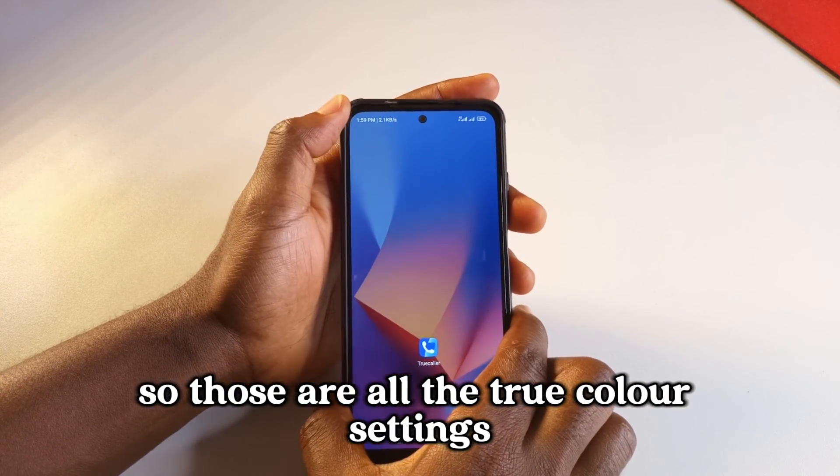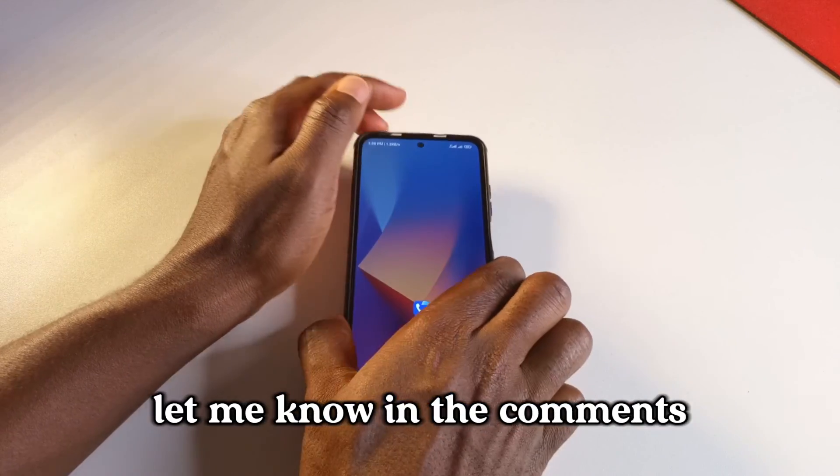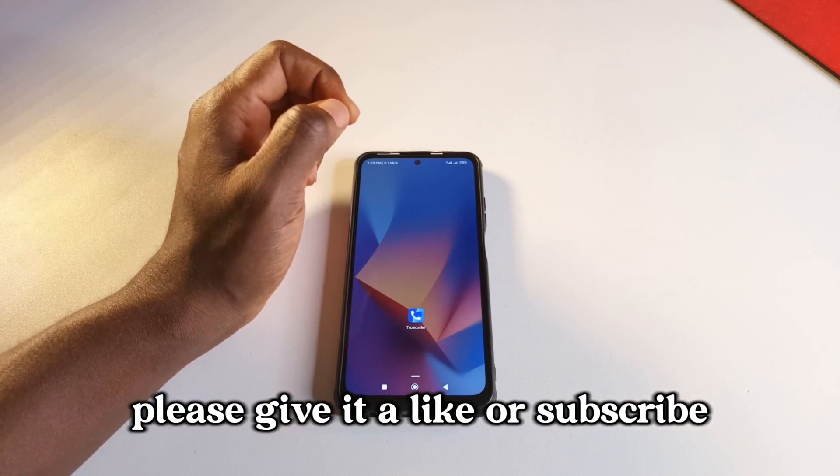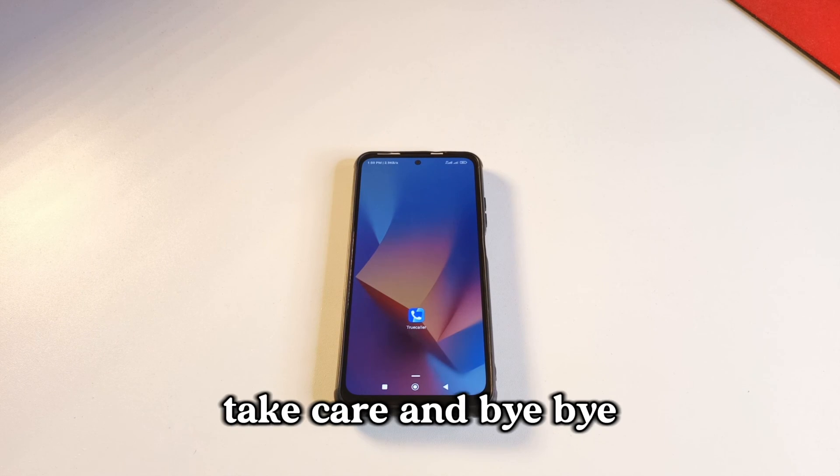Those are all the Truecaller settings you can use to take control of the app. If you have questions, let me know in the comments. If you found the video helpful, please give it a like or subscribe for more videos like this. See you in the next video, take care!